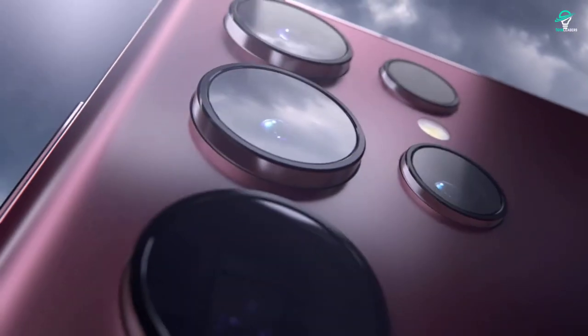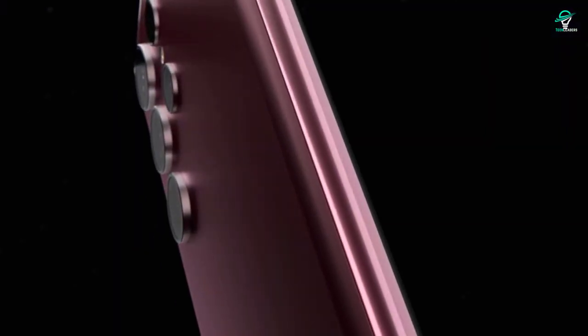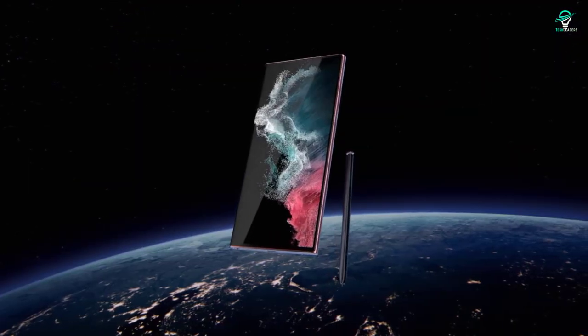It's a powerful phone that is capable of running the latest games and apps, and takes some stunning photos. If you're looking for the very best, then the S22 Ultra should be at the top of your list.